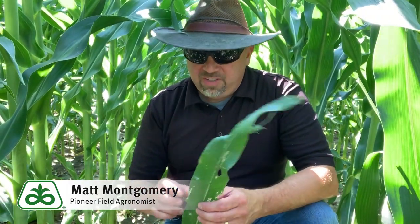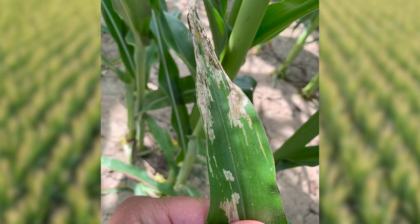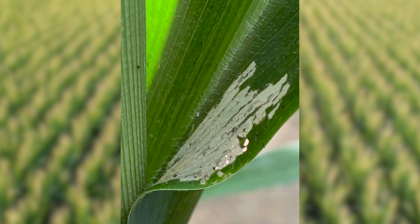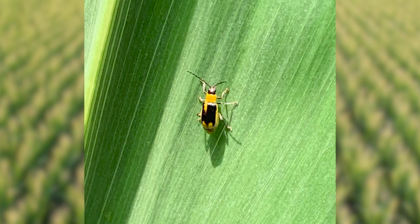If you look very closely in this continuous cornfield, you'll see some evidence that we've had rootworm beetles feeding upon the leaf tissue. You can see the window painting that's commonly associated with rootworm beetle feeding, and if you look closely around here, you can actually see the little beetles themselves crawling around. So we have some indicators that in this field at least, we had some kind of presence of western corn rootworm.